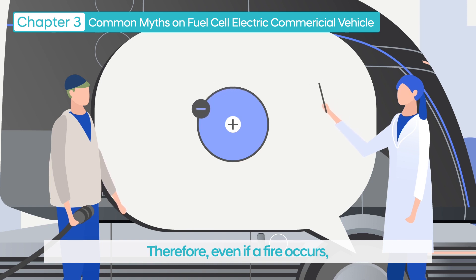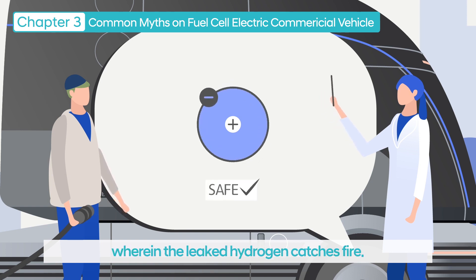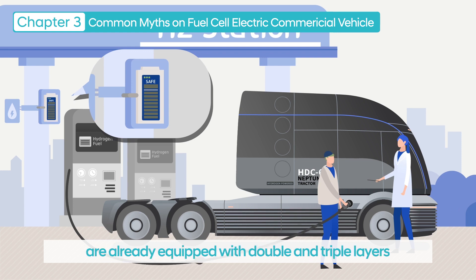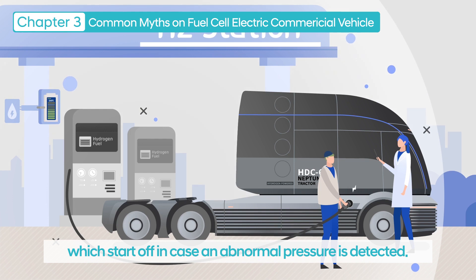Therefore, even if a fire occurs, there is virtually no case in which the leaked hydrogen catches fire. In addition, there is no need to worry because hydrogen refueling stations are already equipped with double and triple layers of safety devices, such as emergency shutoff devices and gas leakage alert systems, which activate in case abnormal pressure is detected.